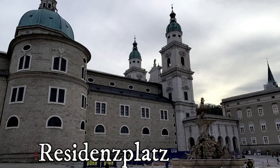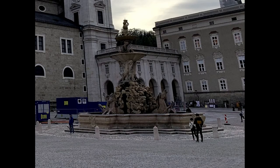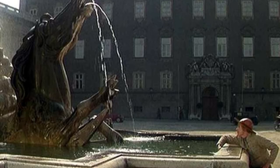Residenzplatz is at the heart of Salzburg's old city. The fountain is considered to be the most beautiful in the city, featuring horses and dolphins.